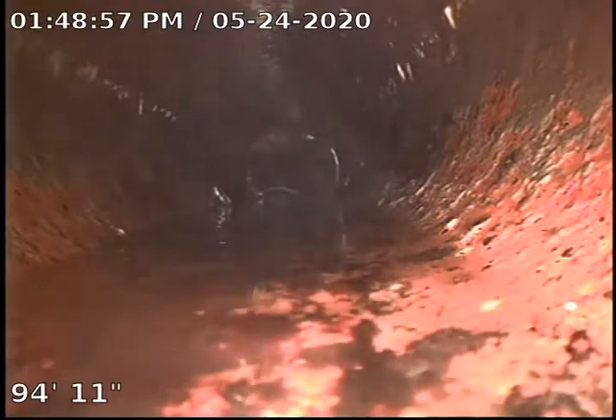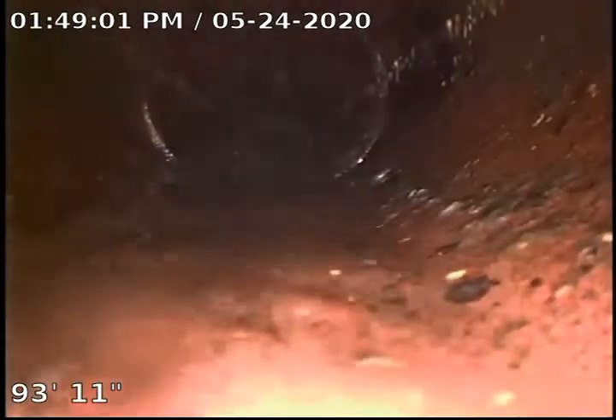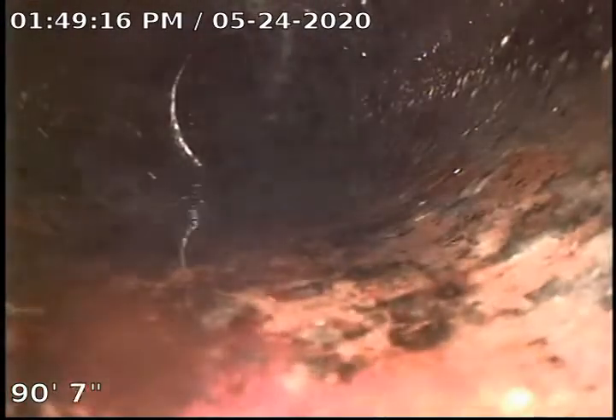Starting to pull back and show what the sewer looks like and what we found today that was causing the blockage. From the looks of it — the color and the condition — I'm going to say clay piping. I could be wrong, it could be cast iron, but I'm going to guess clay piping.